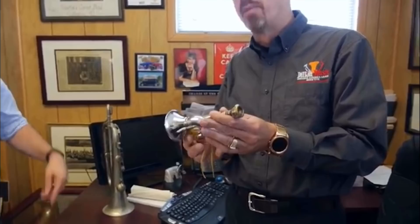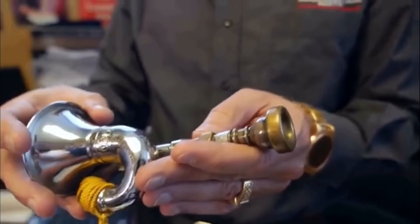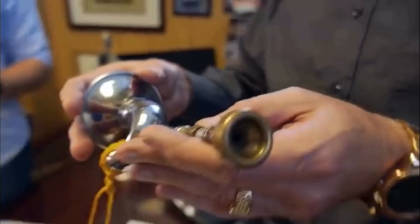I sold Mel Broyles, Principal Trumpet of the Met, his collection of instruments. And in it was this, which Mel wanted me to keep for myself. This is the horn he performed that on. This is one of many that he had — he had different ones. Mel would perform — I can't pronounce the name — the Zarathustra call. He played this, performed this, at the Met.